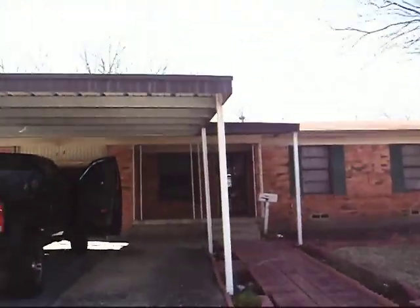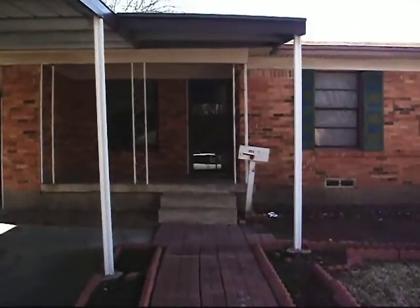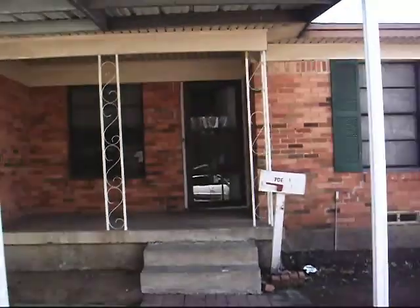Here we have 1525 Valley View in Mesquite. This will be the second acquisition for Synergy Real Estate Partners.